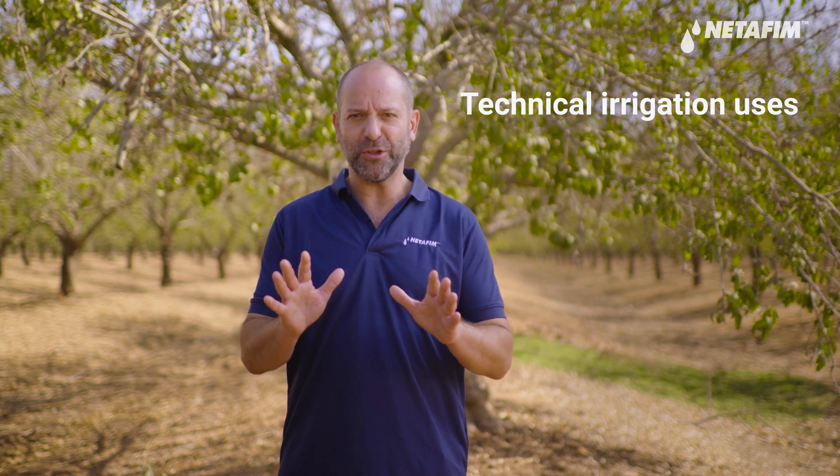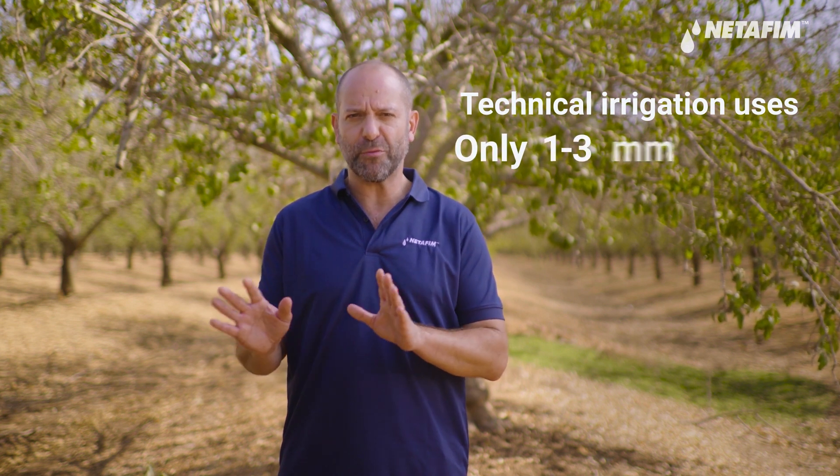Today we're going to talk about fertigation during the rainy season. This is called technical irrigation, which means you're using the irrigation system only to deliver fertilizers directly to the plant's roots. Technical irrigation uses only one to three millimeters of water and has two main benefits: you can continue to fertilize consistently without being dependent on the weather, and you can use less fertilizer because of the precise application in small doses to the root zone, resulting in less leaching.